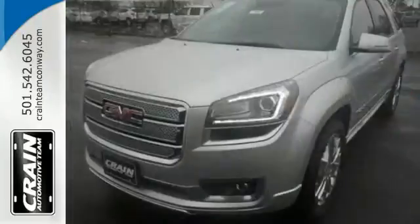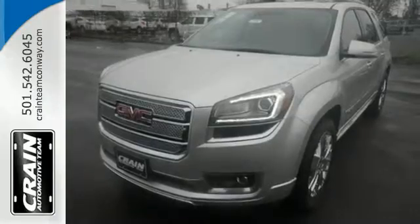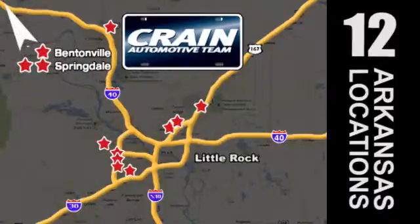Maximize your space in this family-friendly Acadia. Come in today for a test drive. Visit us anytime at crane-team.com. Go! Crane Team's got them! CraneTeam.com.